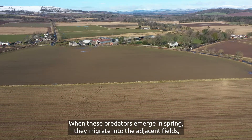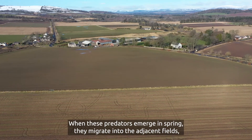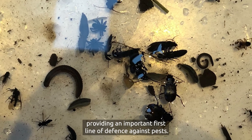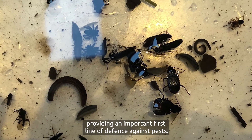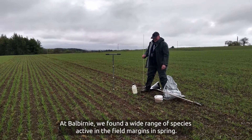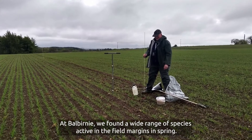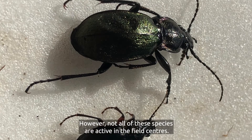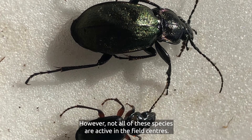When these predators emerge in spring, they migrate into the adjacent fields, providing an important first line of defence against pests. At Balburnie we found a wide range of species active in the field margins in spring; however, not all of these species are active in the field centres.